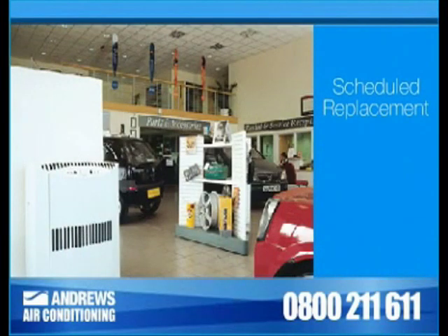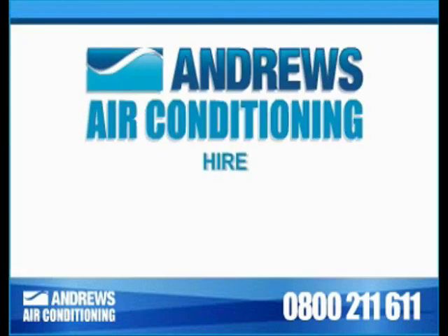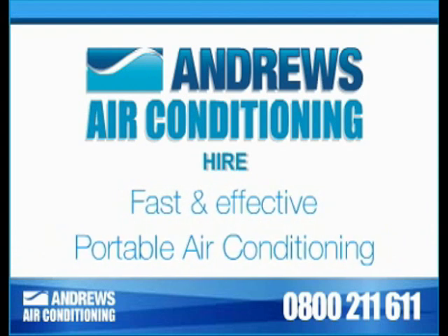Whether it's a scheduled temporary replacement or an unexpected fault, Andrews Air Conditioning Hire provide fast, effective, portable air conditioning solutions.